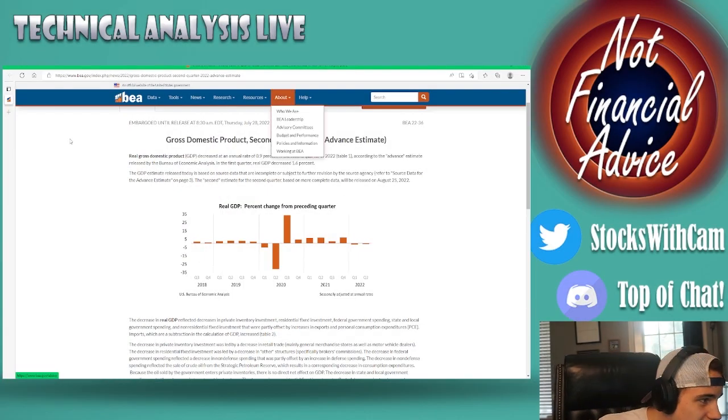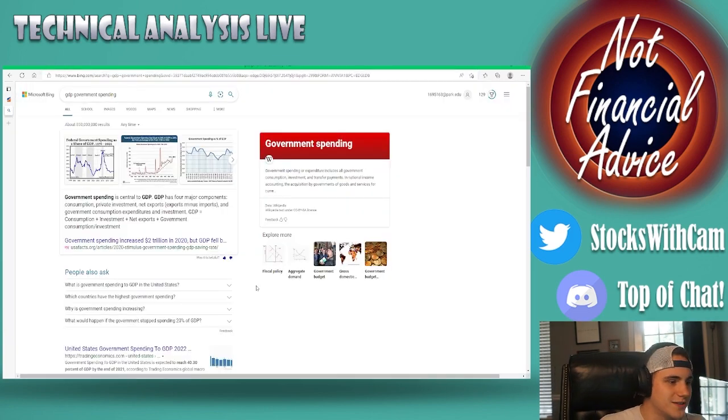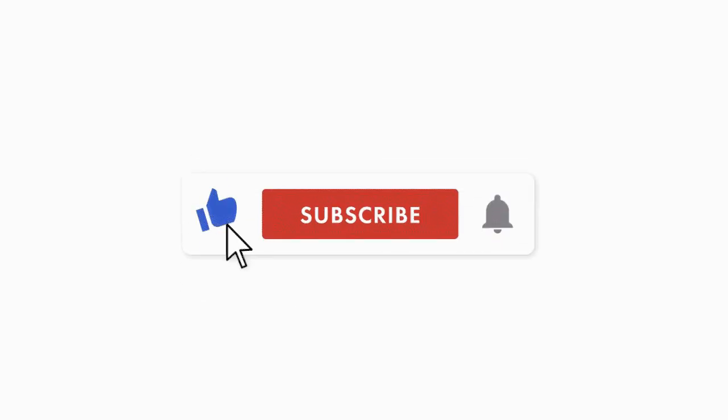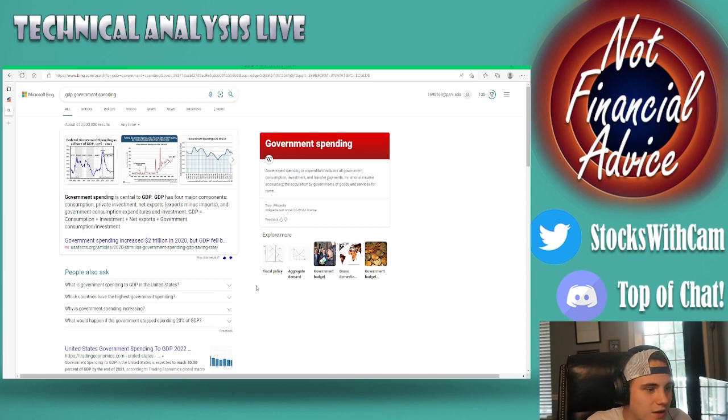One of the major things that sends GDP higher is government spending — it's one of the main indicators that can lift GDP into a surplus or bring it down into a deficit. Fiscal events like COVID and things like the Ukraine war can actually lift GDP. There are four major components to GDP: consumption, private investments, net exports, and government consumption expenditures and investments, also known as government spending.